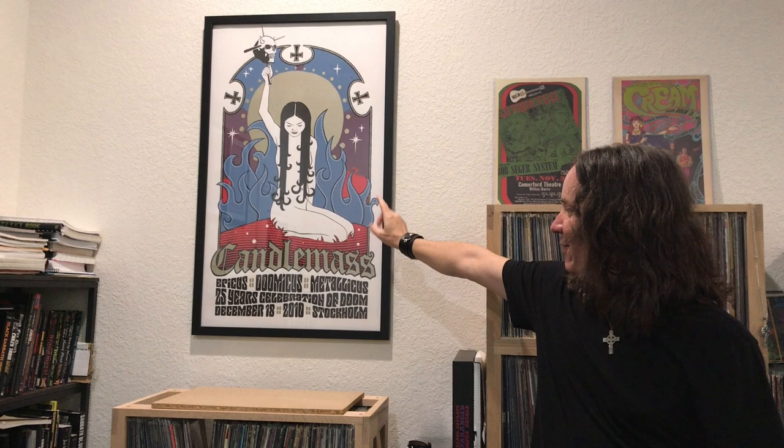I have my Cream poster here. And over here, this is a Candle Mask poster that was given to me by one of the guys in the band — very cool. It's the Epicus Dumicus Metallicus 25-Year Celebration. This was also a cover they used for a 12-inch single that had a cover of Blue Oyster Cult's Don't Fear the Reaper on it. I always thought it was awesome artwork and it looks super cool on the wall.